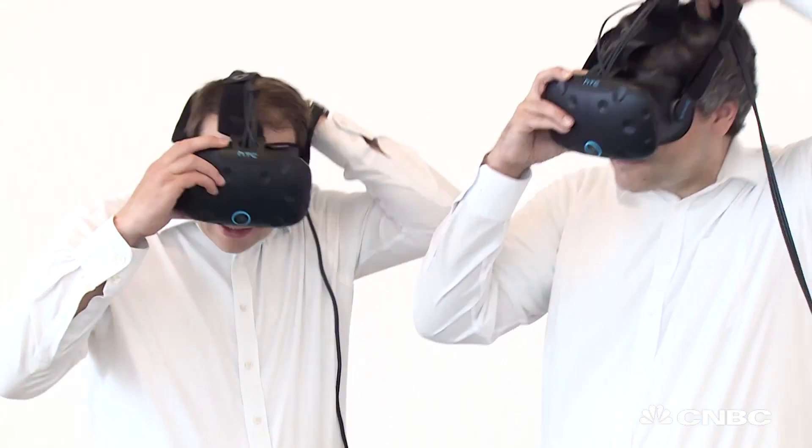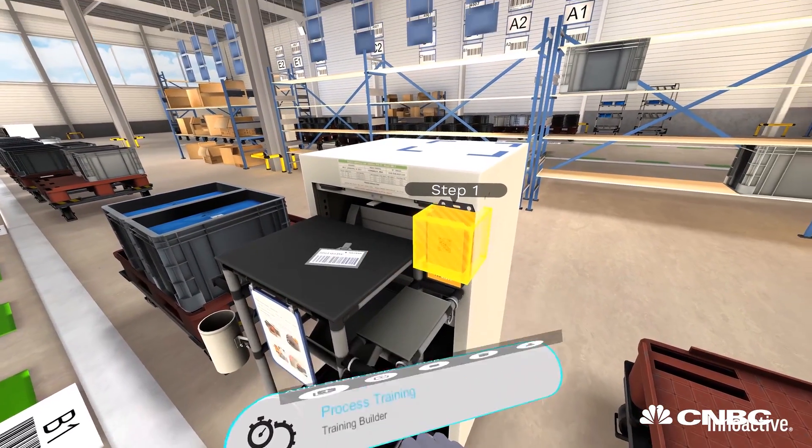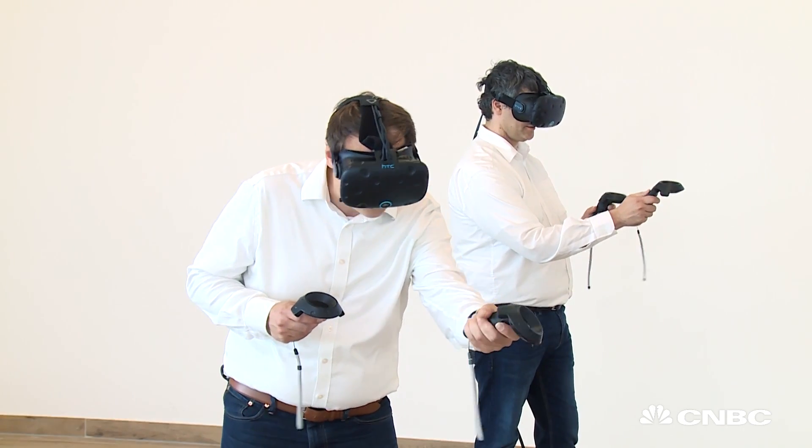They just can put on a VR headset and be anywhere in the world. And they can actually meet inside these training centers to exchange knowledge and create new procedures.